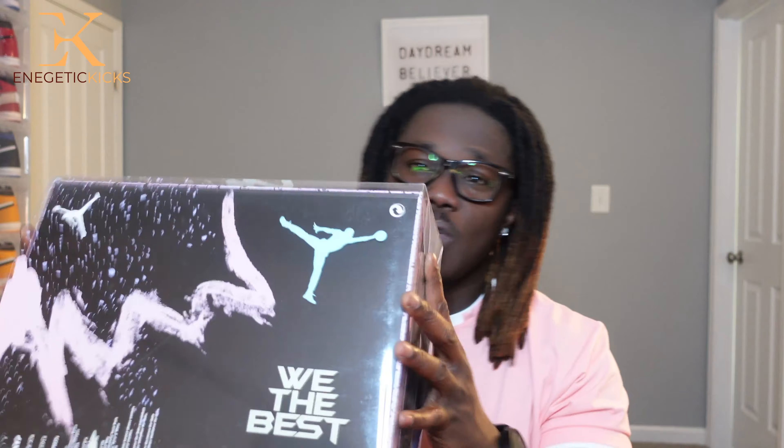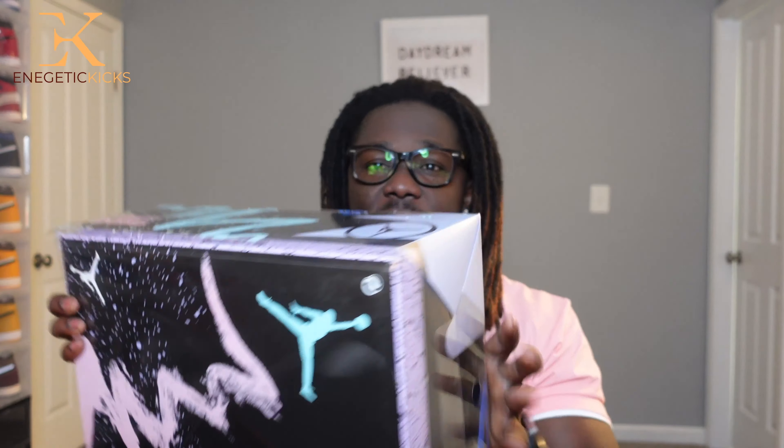I was finally able to get my hands on the Air Jordan 5 We The Best, aka DJ Khaled. Now this shoe initially dropped on the sneaker app and I went with 3 phones but was not able to get a personal pair. By Cyber Monday, the 28th or 29th, Jordan Brand dropped these on the sneaker app. And believe it or not guys, this shoe did not sell out.